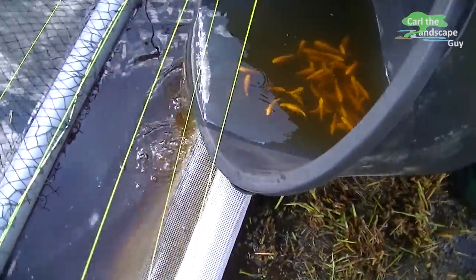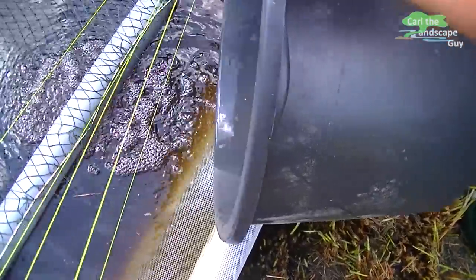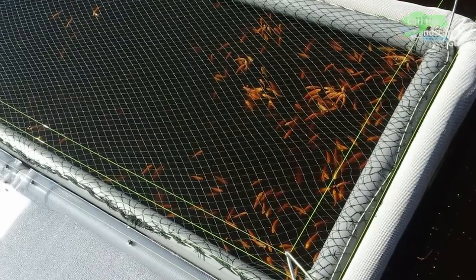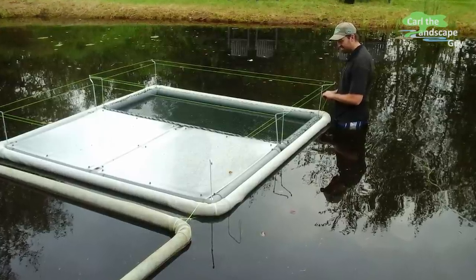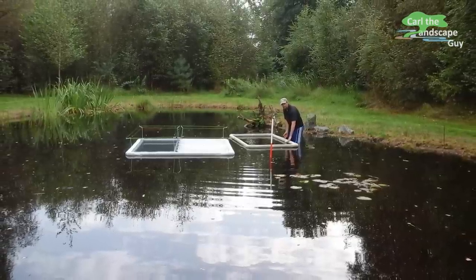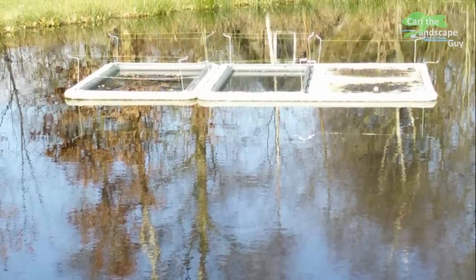So far, moving the koi into the nets has worked very well. The net is located in deep water so that fish droppings and dirt can escape below. The koi continue to grow and are already over 4 inches long in September.